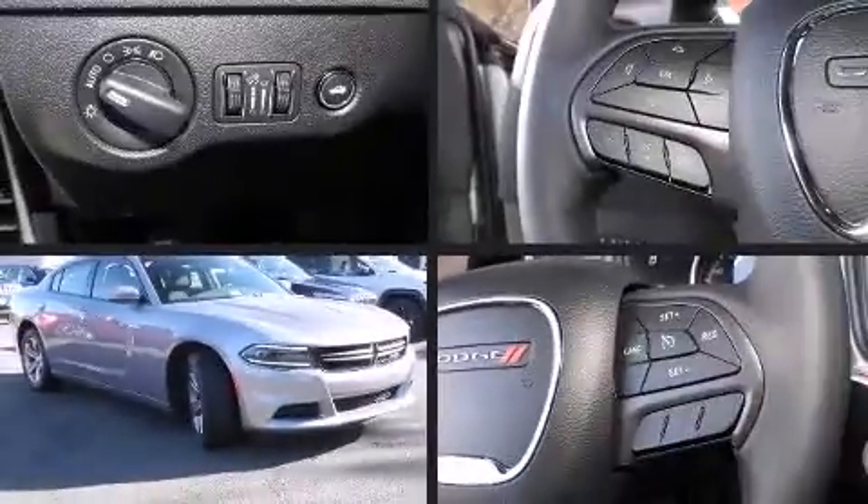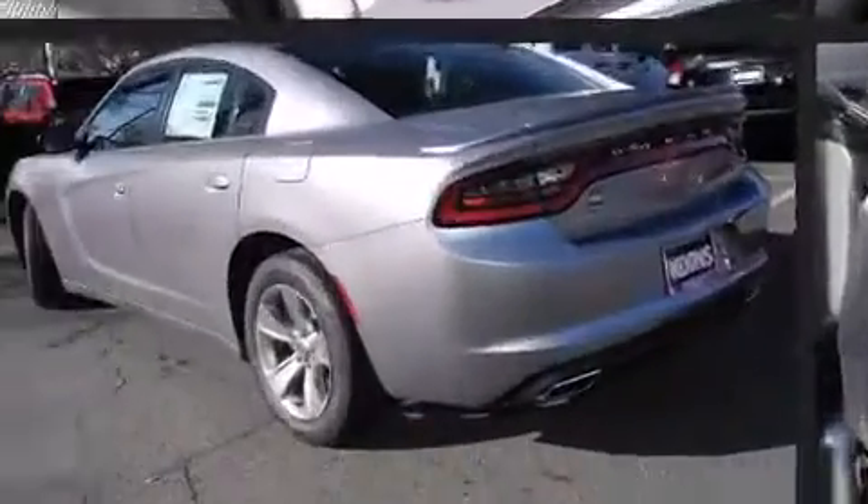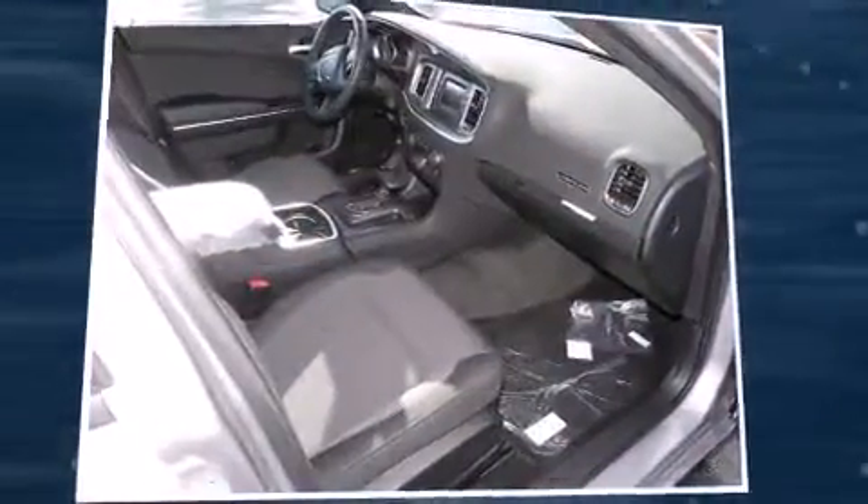Step into the 2015 Dodge Charger. This four-door, five-passenger sedan is ready to drive off the showroom floor. Under the hood, you'll find a six-cylinder engine with more than 270 horsepower. And for added security, dynamic stability control supplements the drivetrain.